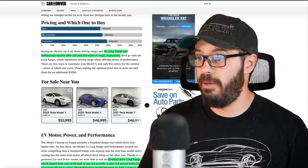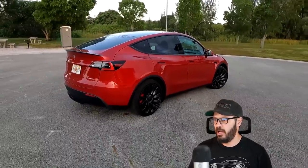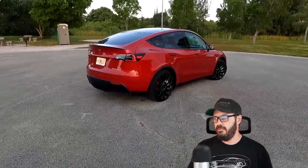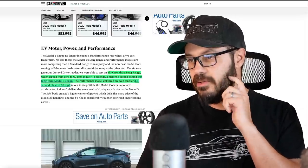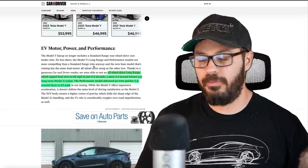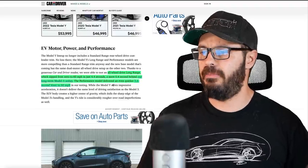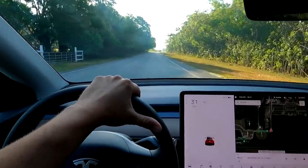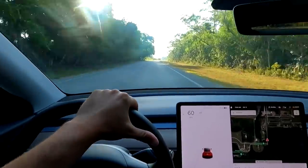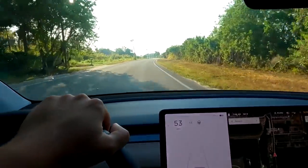It seems like the Polestar 4 is going to beat the Tesla on range, even with the performance model. The Tesla long range has all-wheel drive and does 0-60 in 4.4 seconds, while the Performance Y does it in 3.6 seconds. Cars are becoming incredibly quick — you just step on the gas and you're up to 60 in three and a half seconds in these SUVs these days.